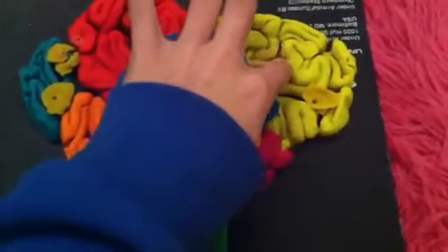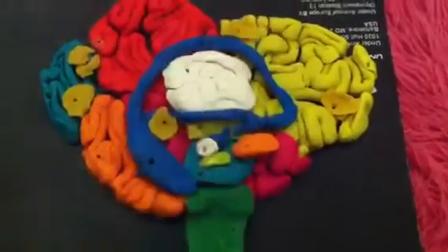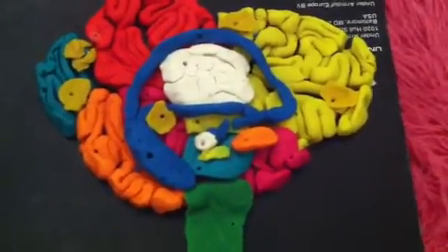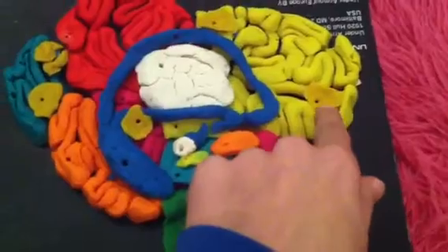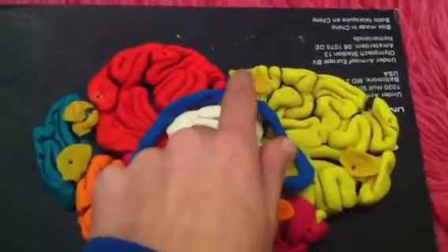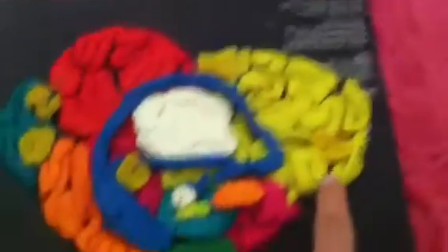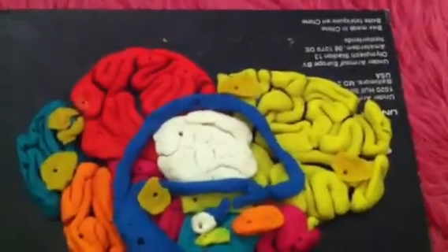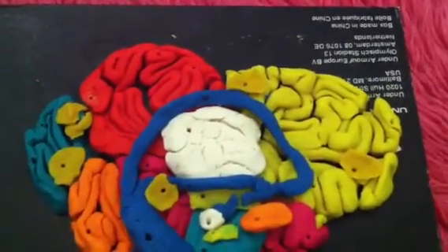The frontal lobe is this big yellow area, and that controls your thinking, your planning, and your judgment. And then in the frontal lobe is the motor cortex, which is this dark yellow, and the Broca's area, which is also the other dark yellow. The motor cortex signals from brain to body, and the Broca's area controls speech.